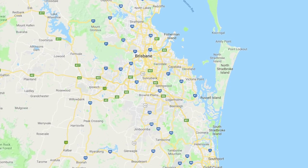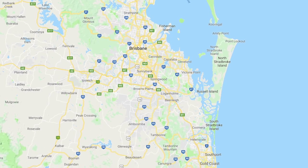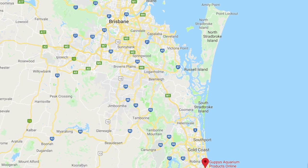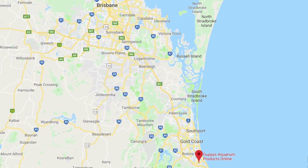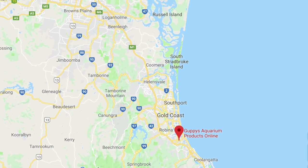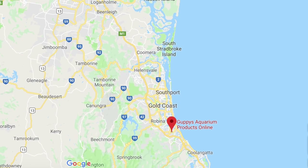All right so let's kick things off. Guppy's Aquarium Products are located down south - south from Brisbane. We're actually a little bit south of the Gold Coast, as you can see on the map. So it was a little bit of a drive but the guys there were more than welcoming to have us come in and have a look around. So let's not delay and show you the products they've got on hand.